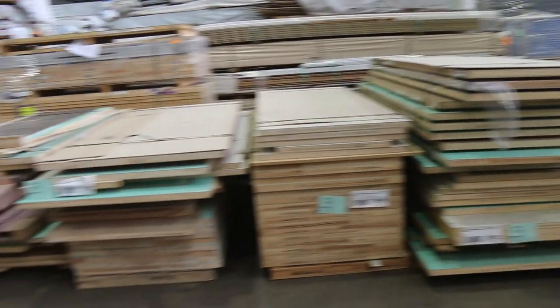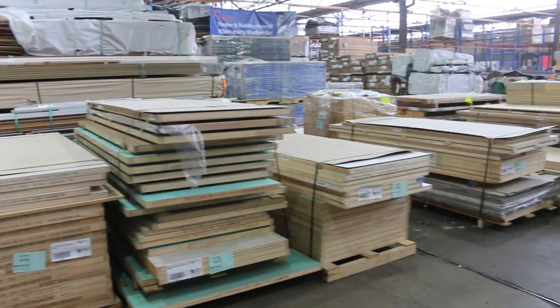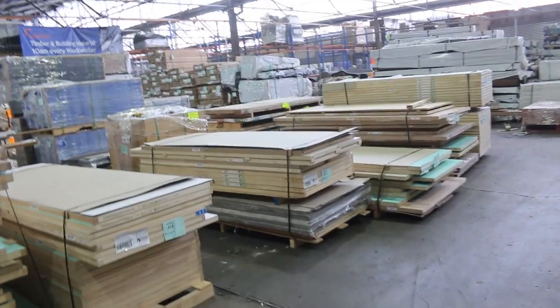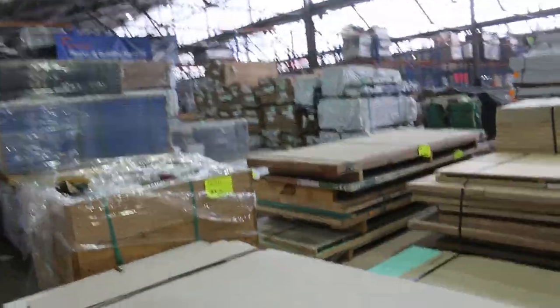On the left-hand side here, have a look at all these pallets of doors — some absolutely sensational looking pallets of doors. They'll all be cleared to the highest bidder as well. If you're chasing some doors, have a crack at some of these — you'll do really well on them.